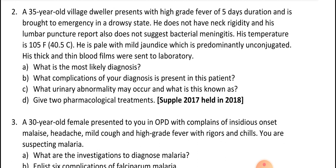Next case: 35-year-old village dweller presents with high-grade fever for five days and is brought to emergency in a drowsy state. He does not have neck rigidity and his lumbar puncture does not suggest bacterial meningitis. Temperature is high with mild jaundice and unconjugated bilirubinemia. Thick and thin films are sent to the laboratory — the diagnosis is cerebral malaria.